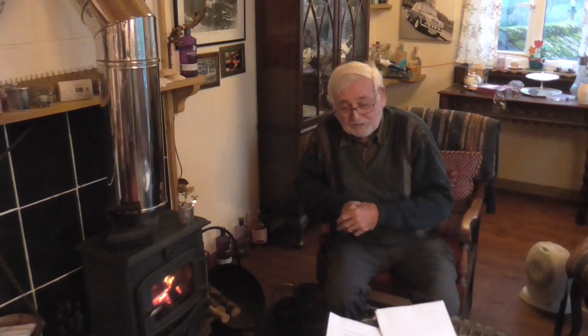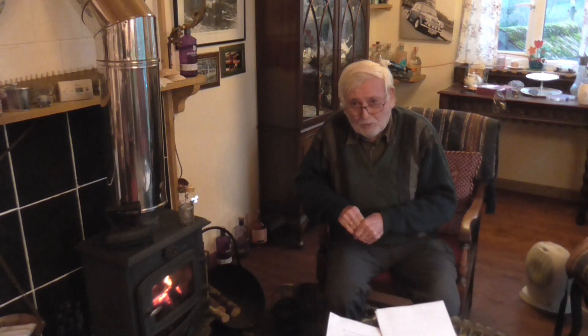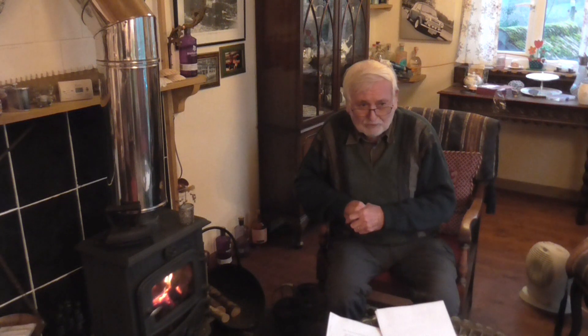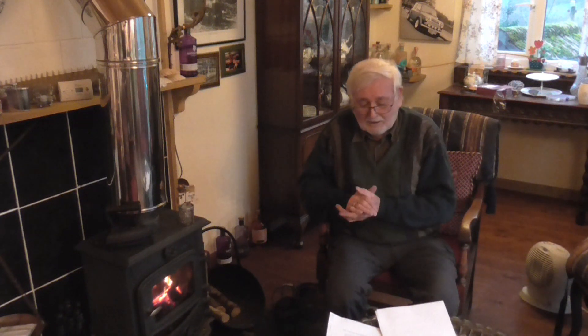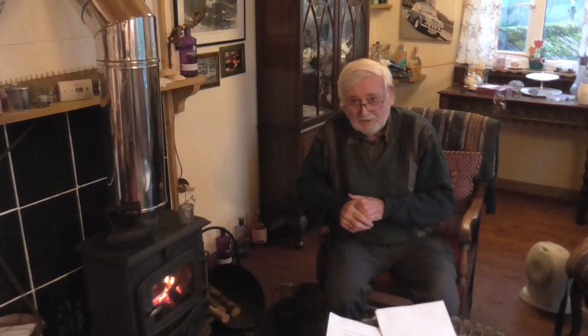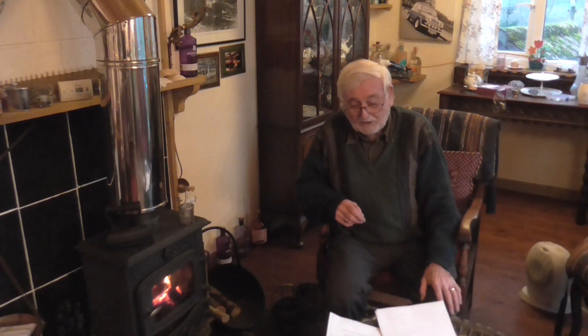Thank you very much for listening. There will be more of my sea time stories posted, hopefully at 4 o'clock or 5 o'clock every Friday. I hope you'll come back and listen to more of my escapades and things that happened to me when I was at sea. Bye bye and thank you.